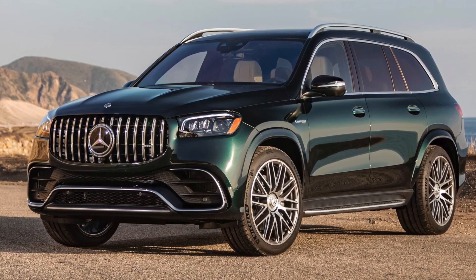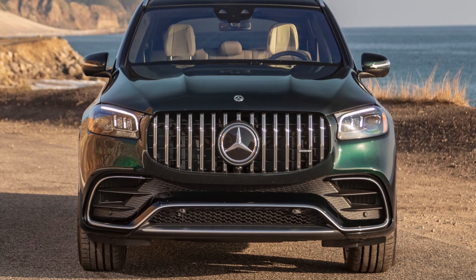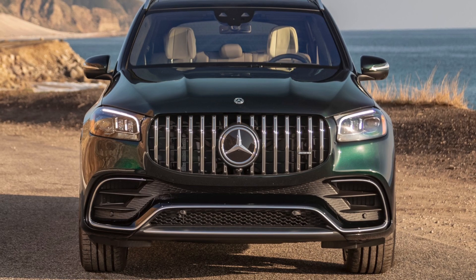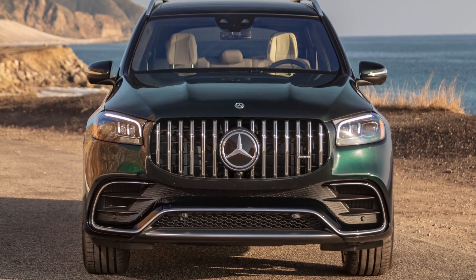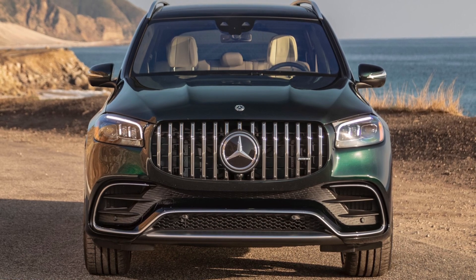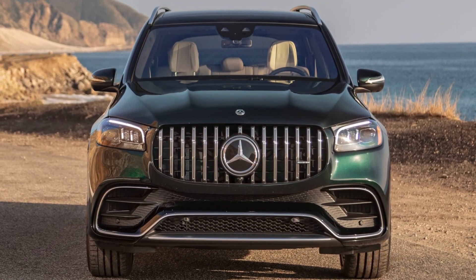Let's start with the front of the car. It has a lot of different and functional AMG-specific parts, one of them is the Pan America grille, which makes the car look wider and more imposing. The bumper is fully functional, with active air intakes which cool the engine and brakes and have a positive effect on aerodynamics.